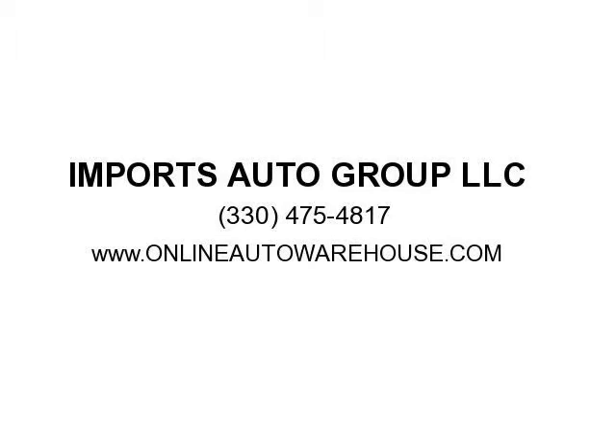For more pics, deals like this one, please visit www.onlineautowarehouse.com for the best deals on diesel semi-trucks.